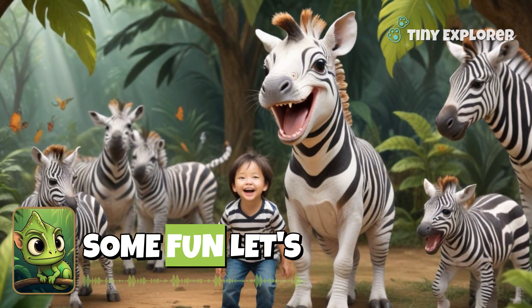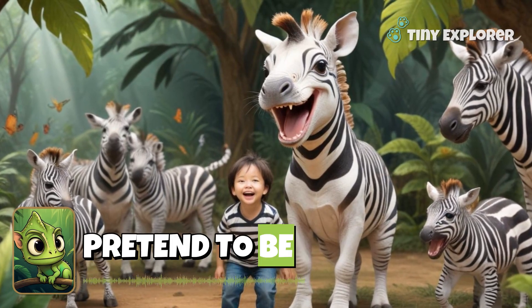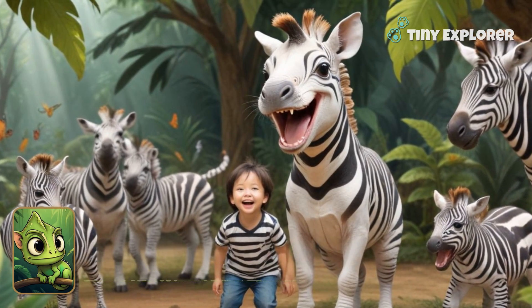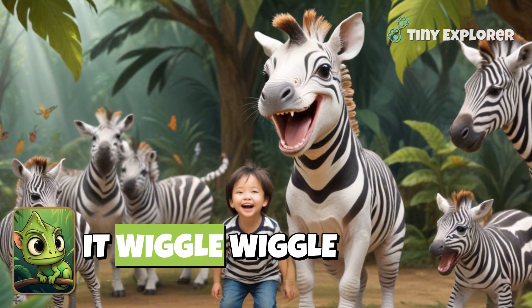Now it's time for some fun. Let's pretend to be zebras together. Wiggle your stripes, just like the zebras. Can you do it? Wiggle, wiggle.